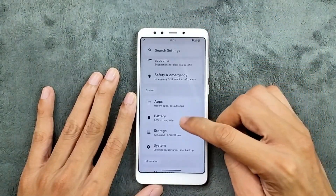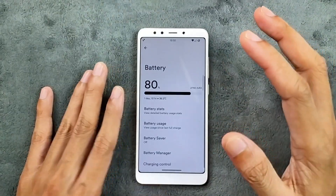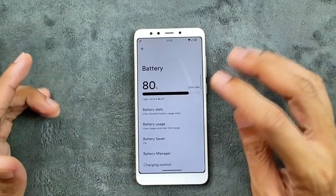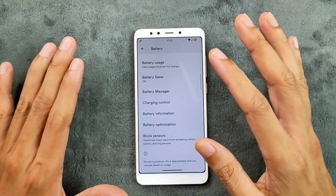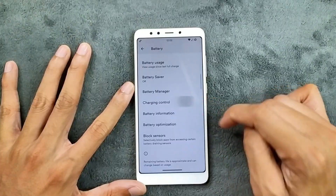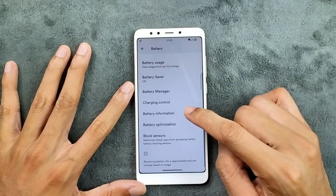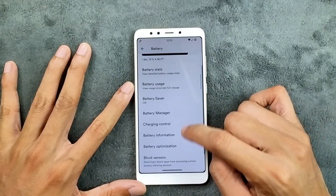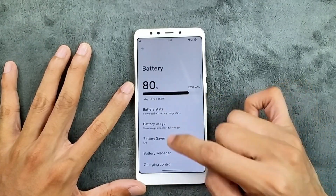In terms of battery, the backup is pretty good and I haven't faced any drain issues. So for battery backup you can definitely go with this ROM. We do get a few options here like charging control and battery information, although these are not really reliable, plus a few other things.